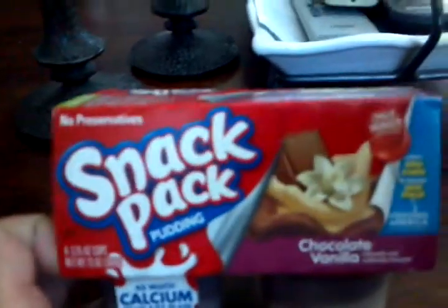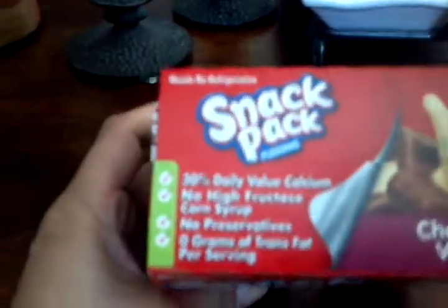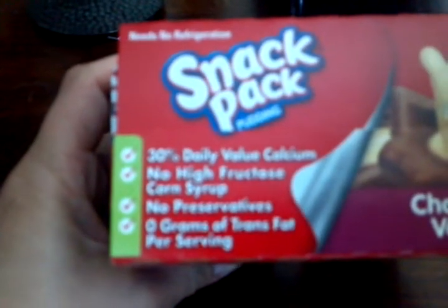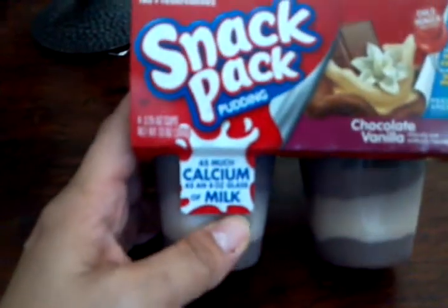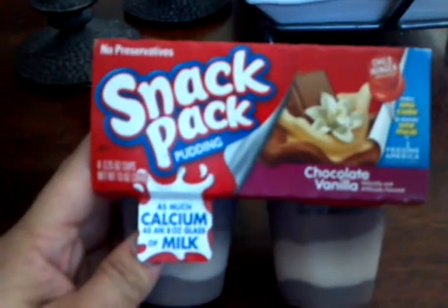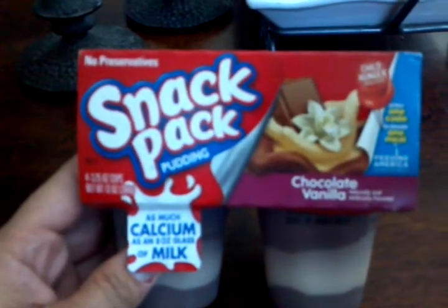We love this Snack Pack thing — pudding, jellos, or gelatins. They're really pretty good actually, and it has calcium, no preservatives, zero grams of trans fat. If you're looking for something healthy for your kids or your family to snack on, this is really good to try out.